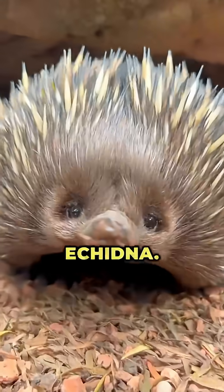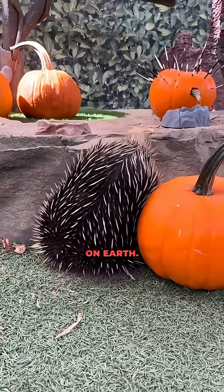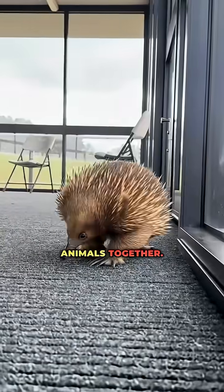Number 5, the Echidna. Part hedgehog, part anteater. One of only two egg-laying mammals on Earth. Everything about it defies logic. It's like nature stitched five animals together.